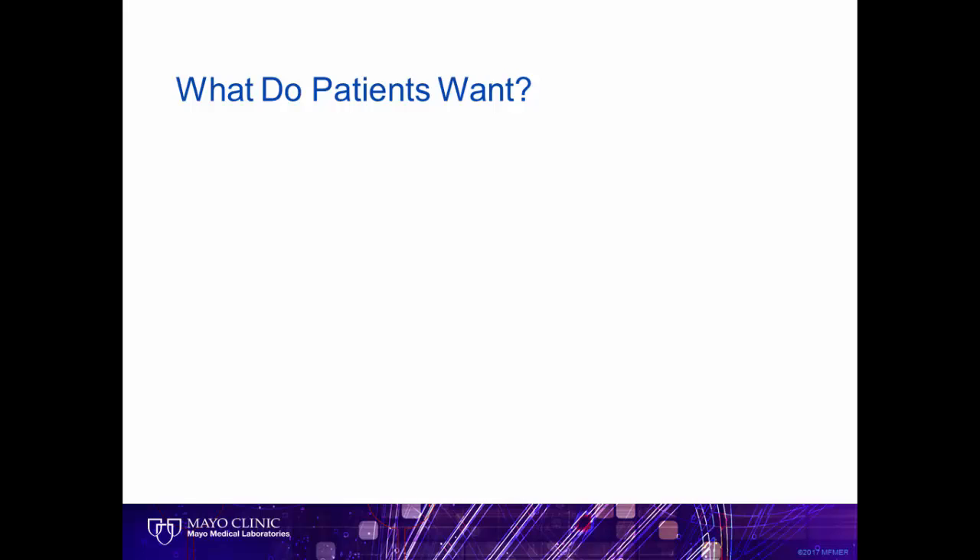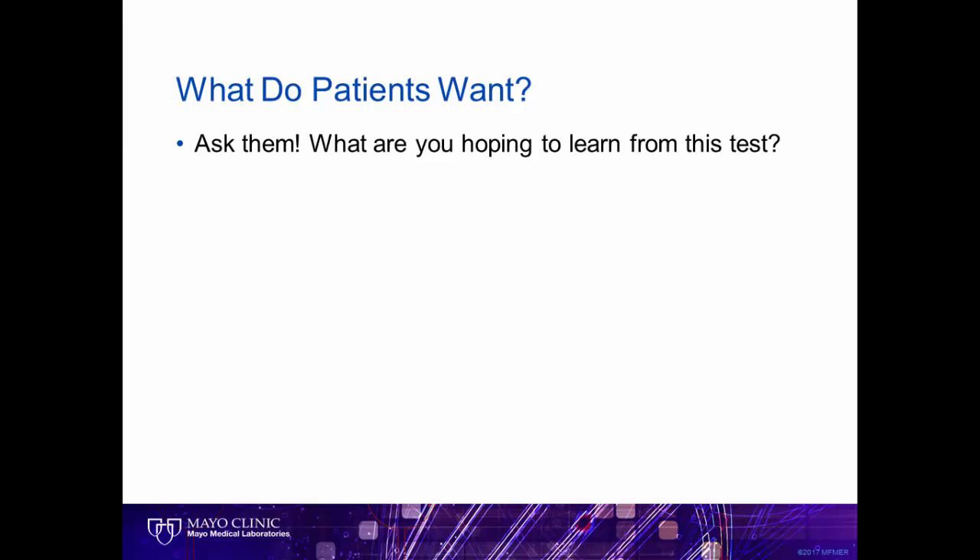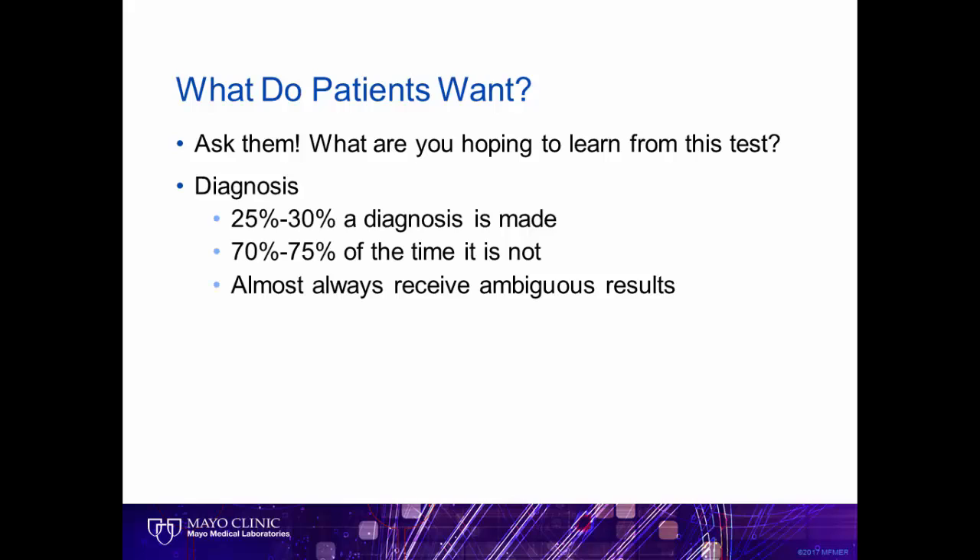Now that you have some background that we provide to all patients, it's very important to understand what the patient's expectations are. Each patient may have different hopes, therefore we ask them: what are you hoping to learn from this test? As expected, most patients and families are hoping to find a diagnosis. Our experience thus far has been that we find an answer about 25 to 30% of the time, meaning that 70 to 75% of the time, we don't. And again, we almost always have some ambiguous results that we can't yet interpret.